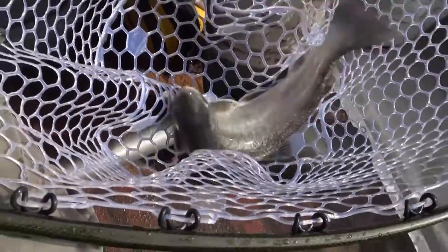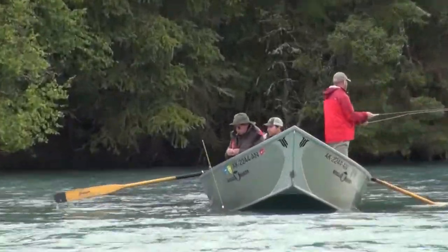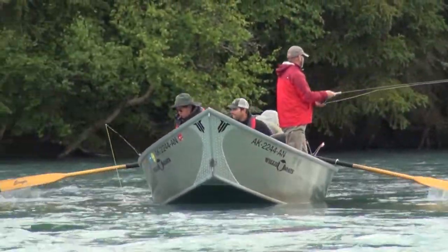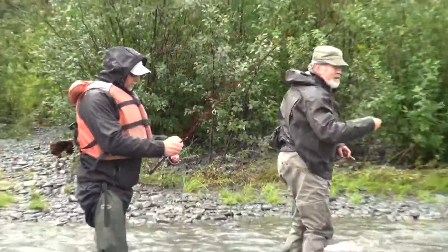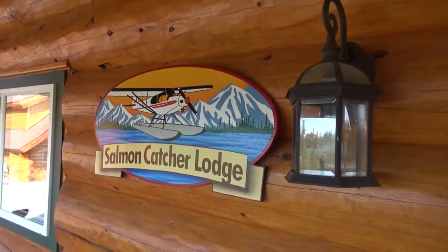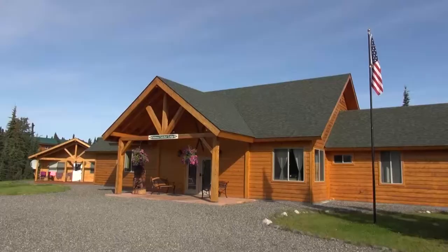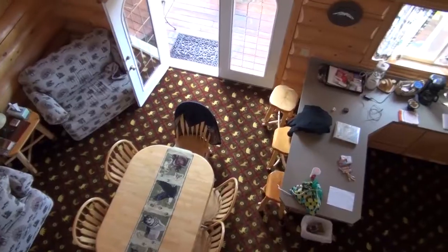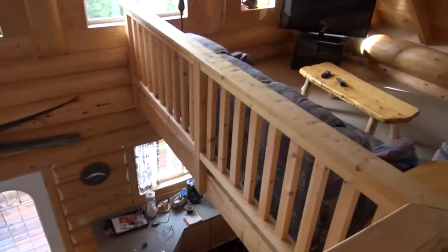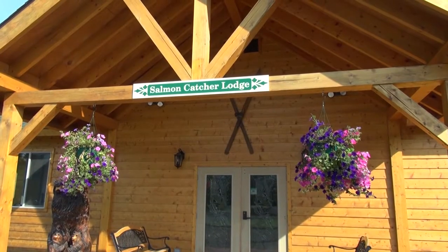Our guide on this adventure is Dennis Randa, and I would highly recommend using a guide on all of these trips. Frankly, I don't know how a guy can come up here cold turkey and expect to catch fish. You really need the expertise of the local guides. In this case, you absolutely have to work with a guide because this water is set up so that only certain guides are permitted to fish commercially up here. The way to do it is to go through an outfitter like Salmon Catcher Lodge, who will hook you up with the right guides in the right stretches at the right time of year.